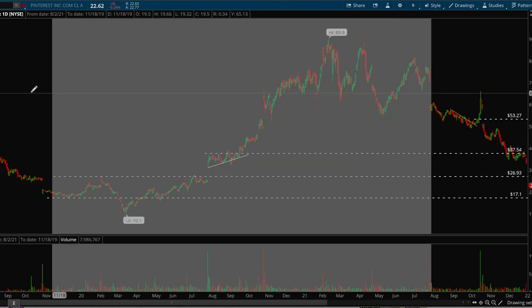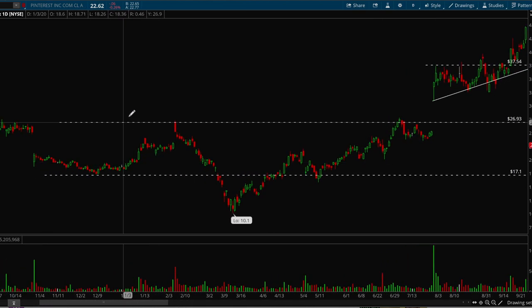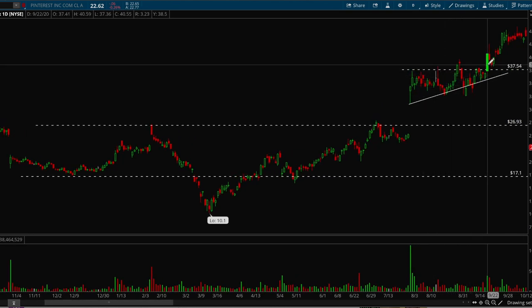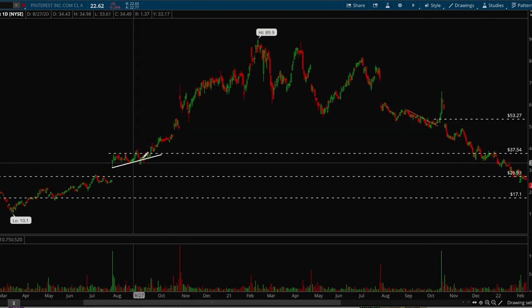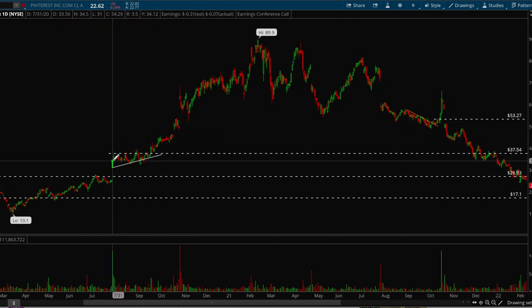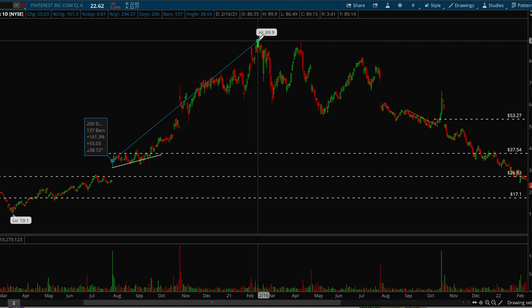Another example is Pinterest, also in 2020. Before this big volume bar, Pinterest was just consolidating within a range, and then it had a big bar — from earnings or some sort of catalyst. What I care about is a big gap up and a skyscraper volume bar. Those two things are there, so I wait for the stock to consolidate — tightening up — and then here's the breakout day where I want to buy. Pinterest then goes all the way from around 34 to 90 dollars, which is about 161 percent in just a couple of months.